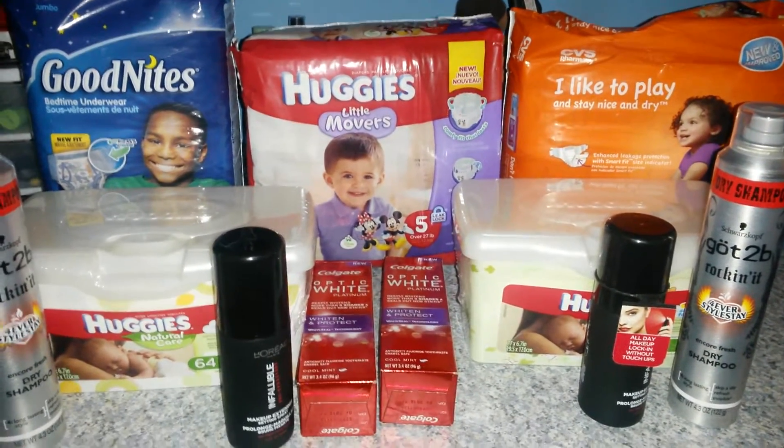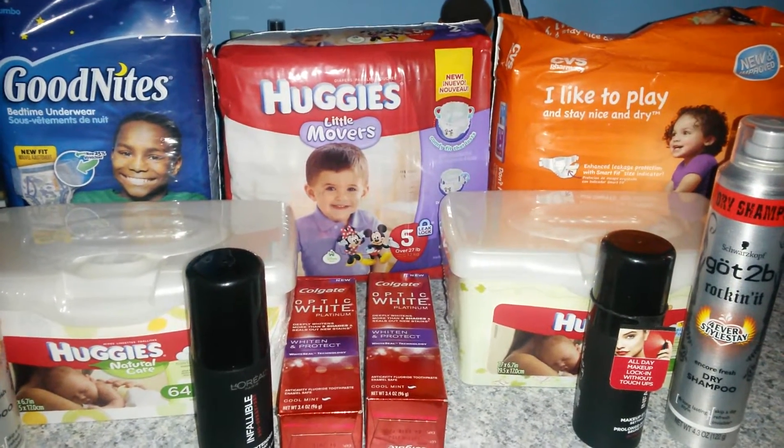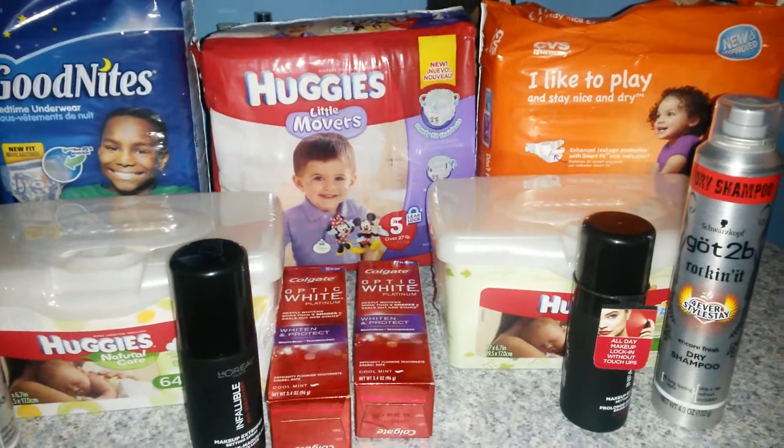I picked up two boxes even though I did not need them for the spend $20 get back $5, but I did have a $5 off a $30 purchase that I wanted to use, so I decided to go ahead and pick up another box of the wipes.